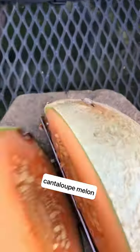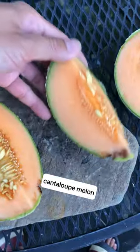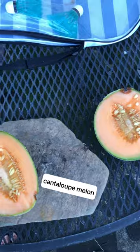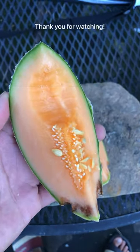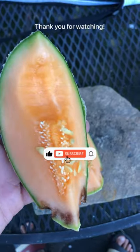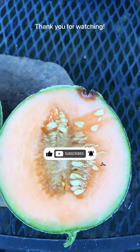I want to see how this tastes. Wow, such a sweet. Here it is guys — grow your own food.